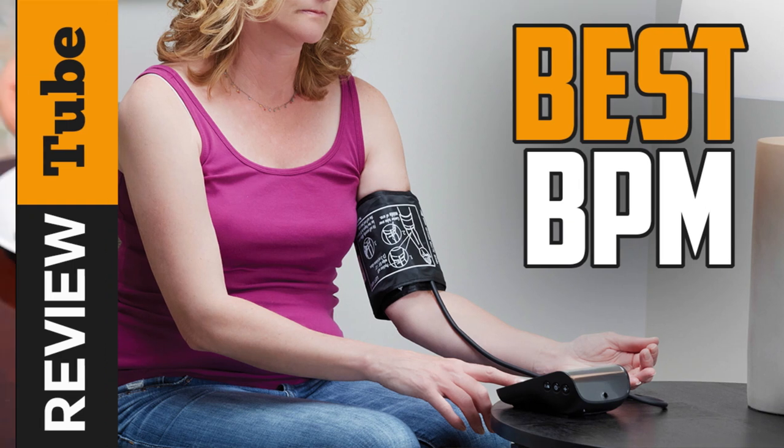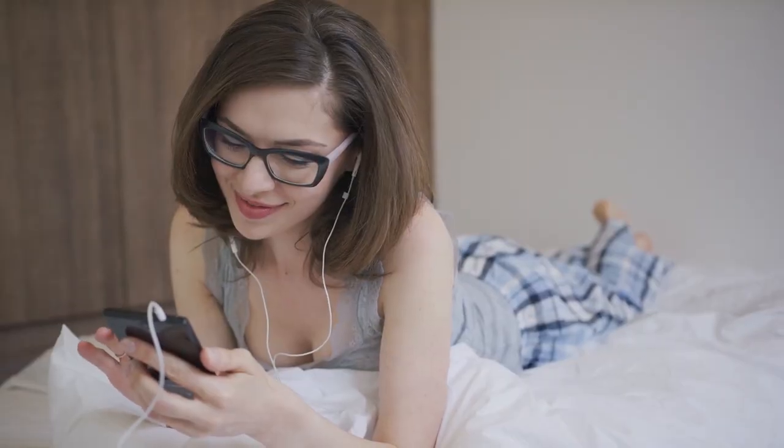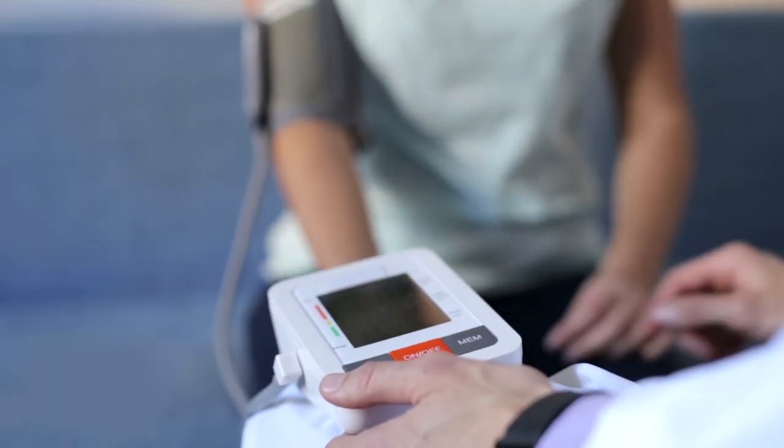Monitoring your body daily helps in maintaining a healthy lifestyle. Checking your food intake and counting your hours of sleep are some of the most common ways that you can start a healthy lifestyle. While most people don't take this seriously, it's a different story for those suffering from hypertension.